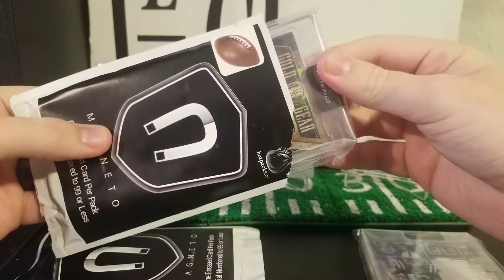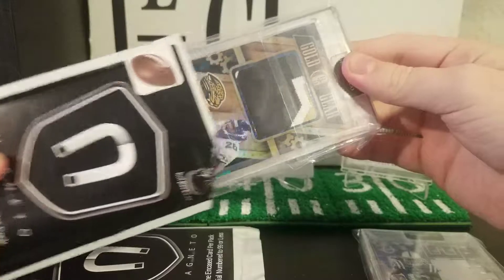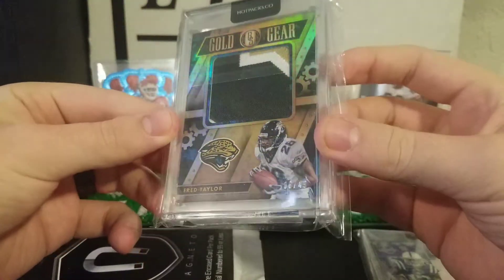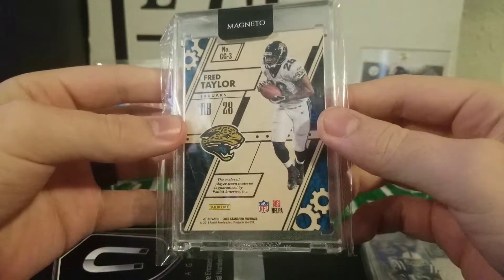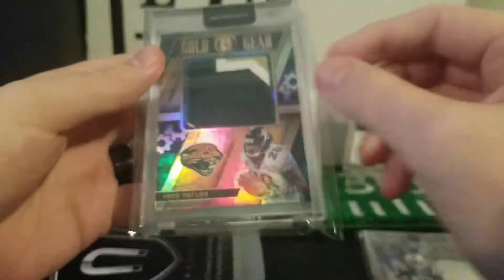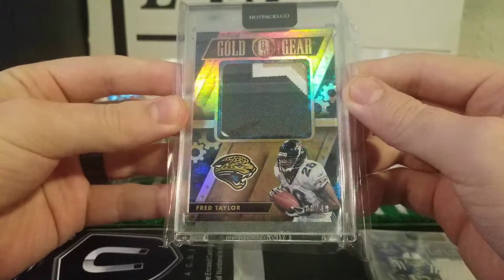Second one we got a Gold Standard Jacksonville — it looks like a Fred Taylor Gold Standard patch, 8 of 49. That is a nice one. It's a player-worn material because it is Panini, but that's a nice patch — three color patch with some stitching on there.